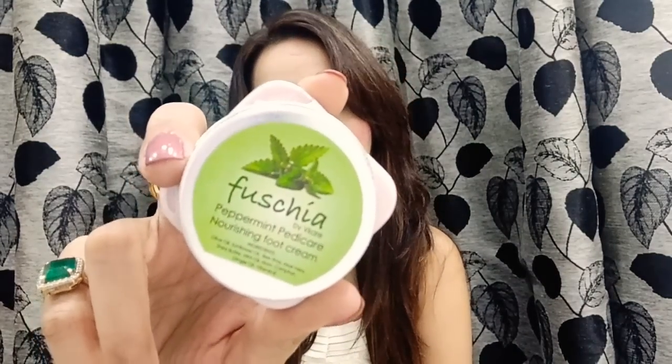The next product is by Fuschia and this is one of my favorite foot creams. It's the Peppermint Pedicure Nourishing Foot Cream, priced at ₹250. This is one of my favorite products so I'm really happy to have received this one.